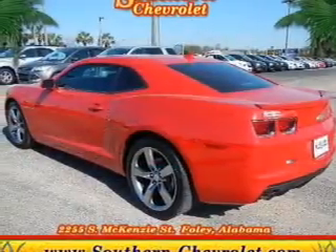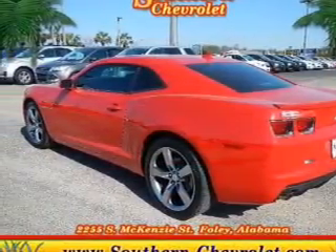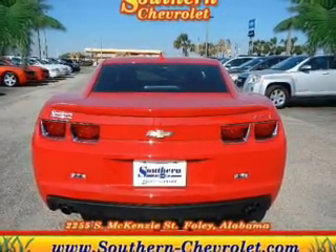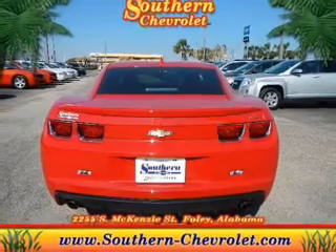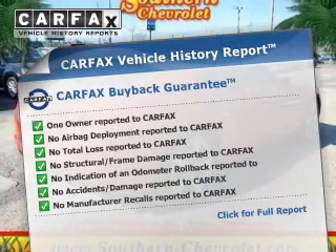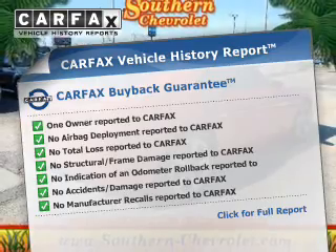The powertrain includes rear wheel drive with a solid 6-cylinder engine that gives you more control with its manual transmission. The anti-lock braking system will keep you safe on the road. This vehicle comes with a Carfax report, which reduces your buying risk by providing the vehicle's history before you purchase.